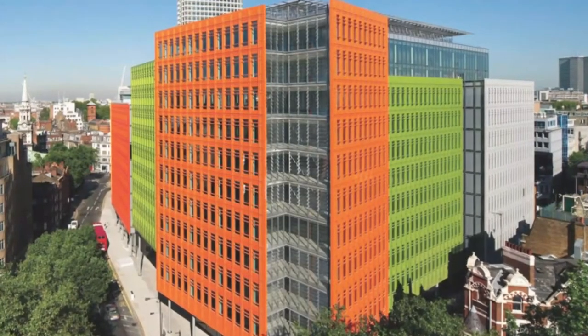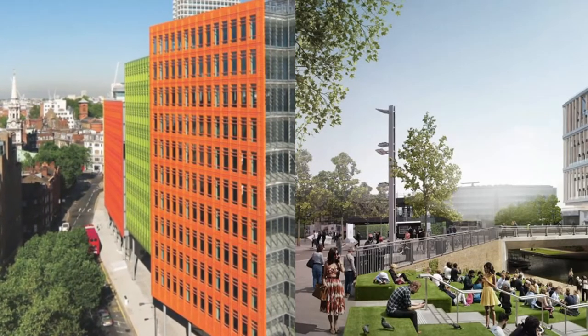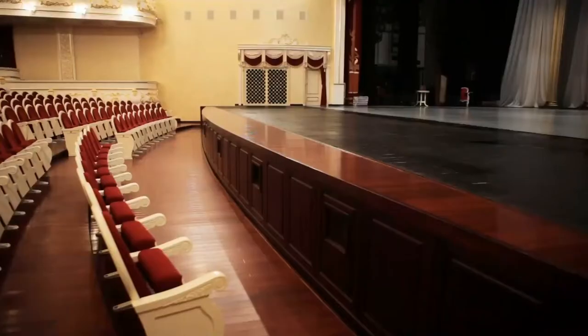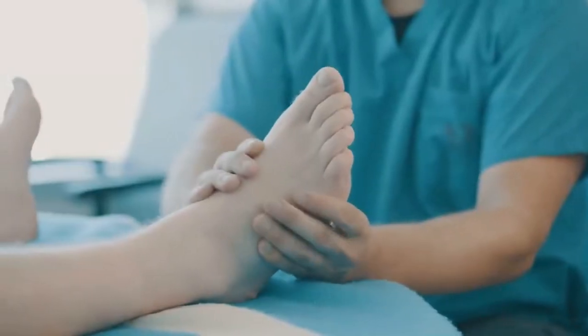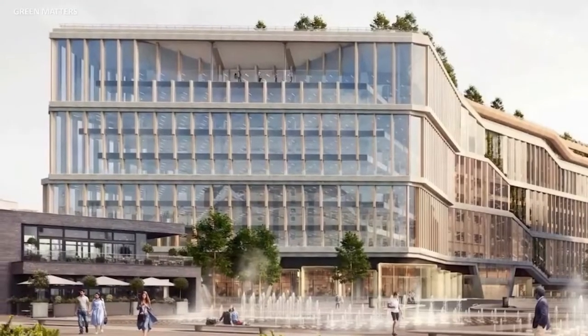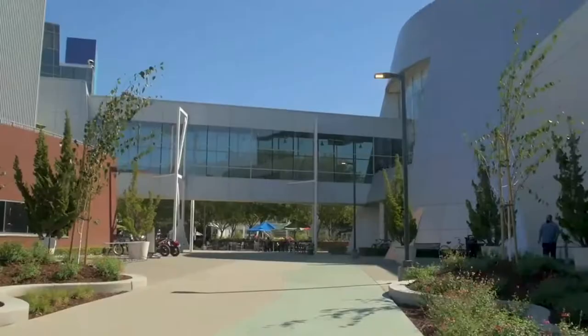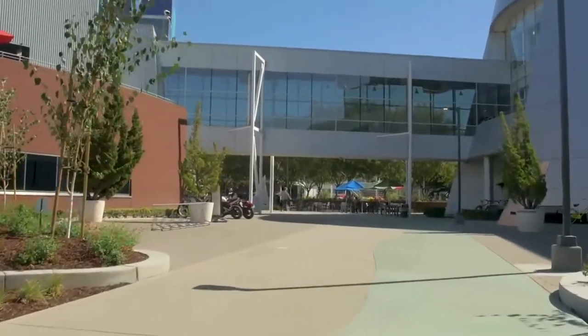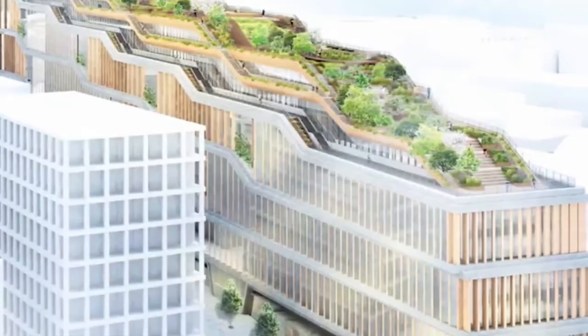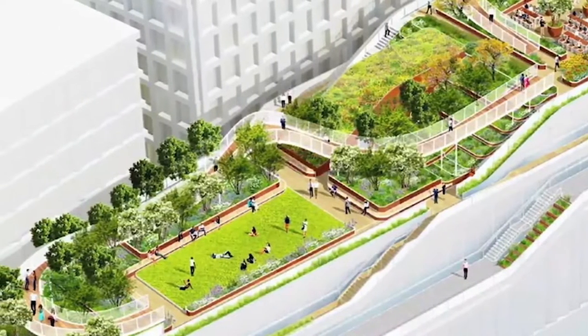With the same length as the renowned Shard skyscraper is tall, this ground scraper will have pools, basketball courts, an indoor theatre, massage parlours, and of course nap pods for Googlers. Designed to be a mix of interchangeable elements that make the building flexible enough to remain relevant for years to come, this new Building A is creating plenty of excitement for the region as one of the newest Google campuses.